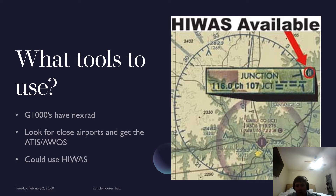So, what tools to use? The G1000 has NEXRAD. Look for close airports to get the ATIS, AWOS, and you could use HIWAS. And as you can see right there, that VOR — there is a HIWAS available.